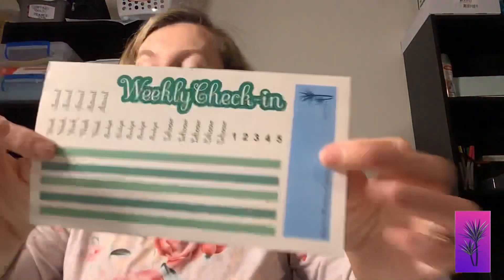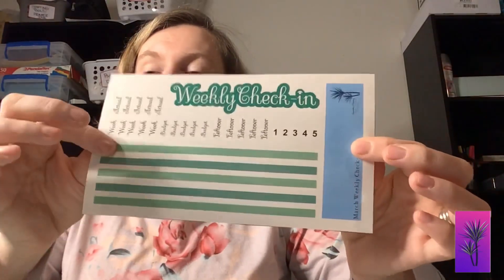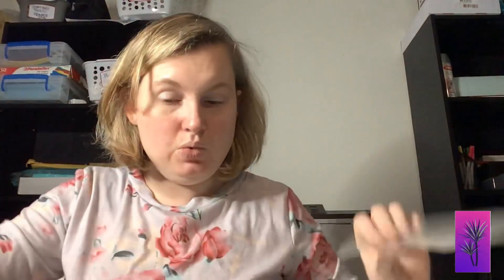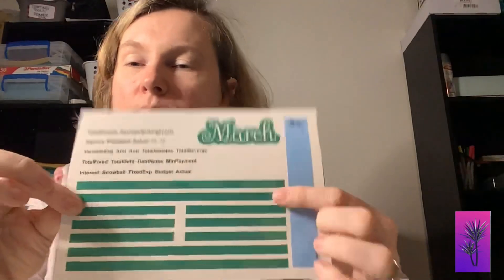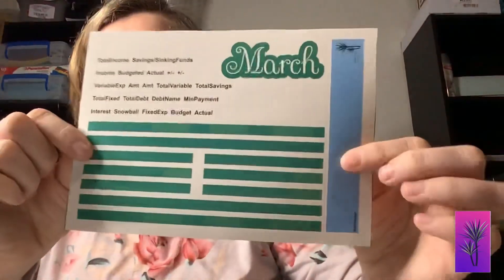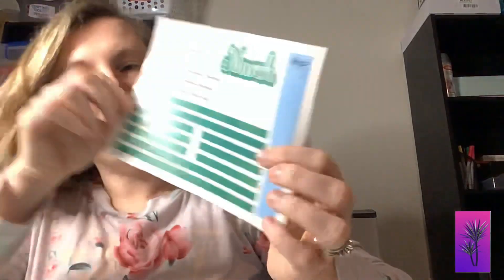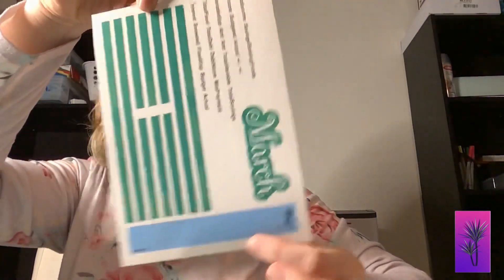The weekly check-in is a really pretty green — I've got the dark green and the light green. It works the same way as the January and February ones do. Then we have the March budget kit. These little boxes, even though they're not showing up on screen very well, are lighter and you can see them in person — but yeah, they're on there.